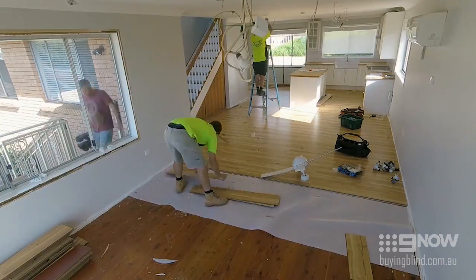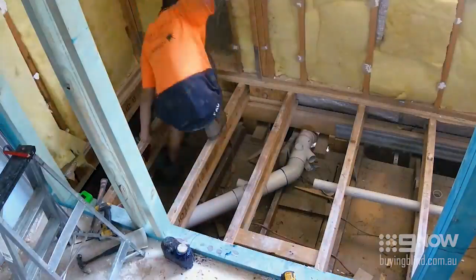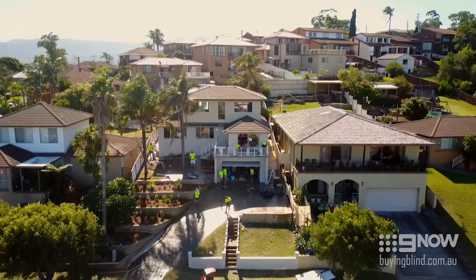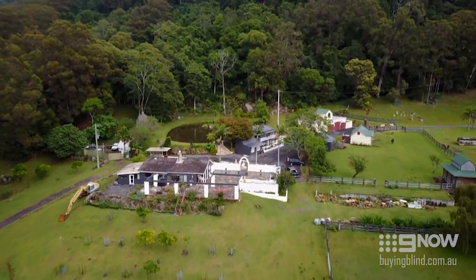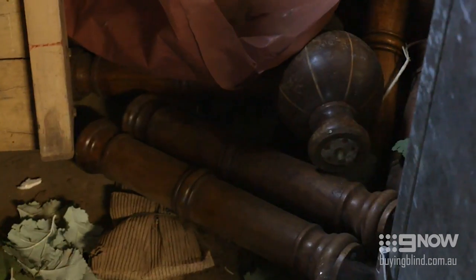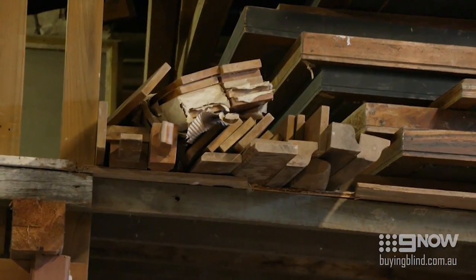It's week one of Operation Renovation, and the house Jess and Foti bought blind is being transformed into their dream home. With everything under control at Renault HQ, Shayna and Marshall head out to visit Jess's dad, Frank, at the farm. On her last visit, Shayna noticed Frank's sheds were packed full of old furniture, and she's hoping he has some trash she can turn into treasure.